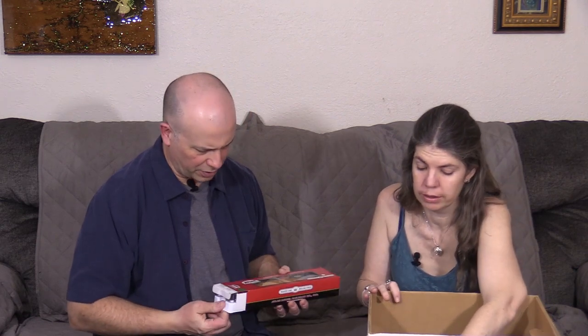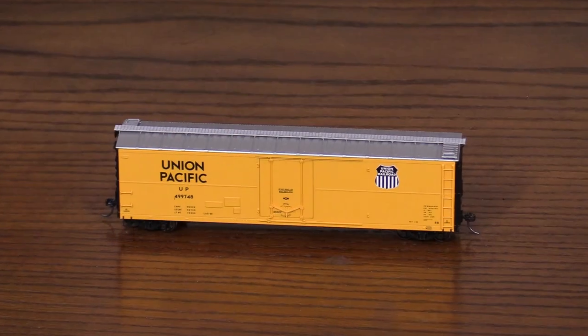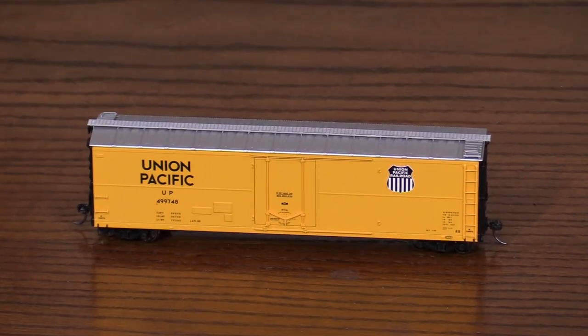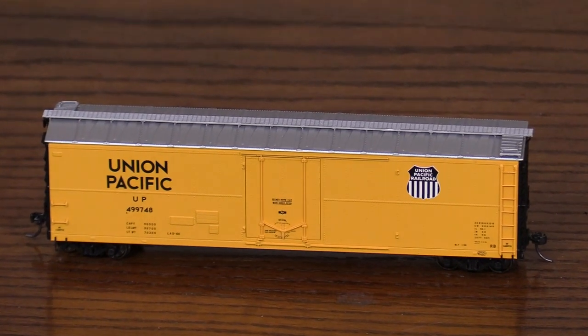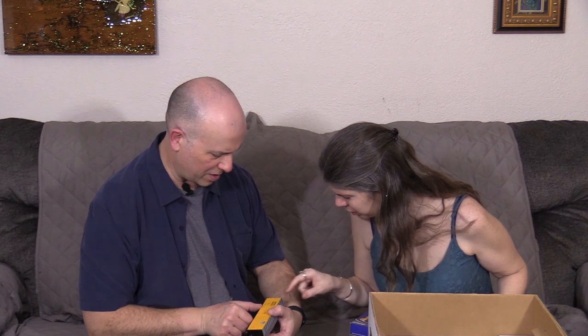Here we have a Union Pacific Atlas model — this is a refrigerated car. Kind of looks like it'd get lost in a mustard field. It's a pretty bare-bones Union Pacific paint job. This is actually old — the build date on the car, I think it's 1960. Those little markings are hard to read, but anyway, it's a pretty cool model.